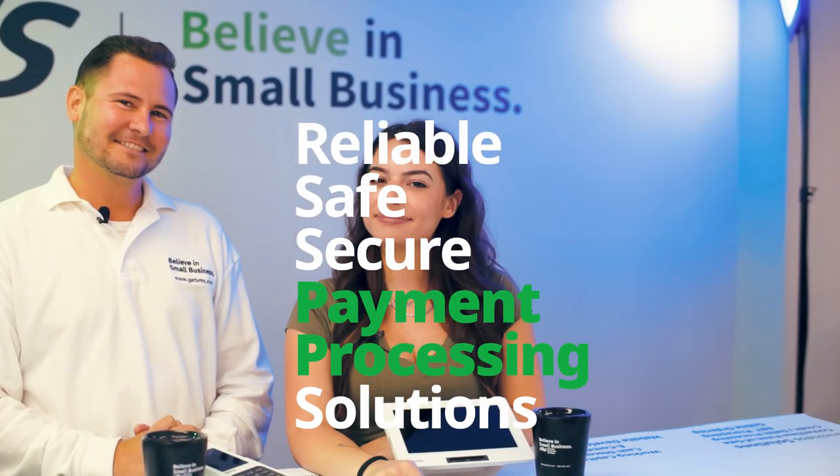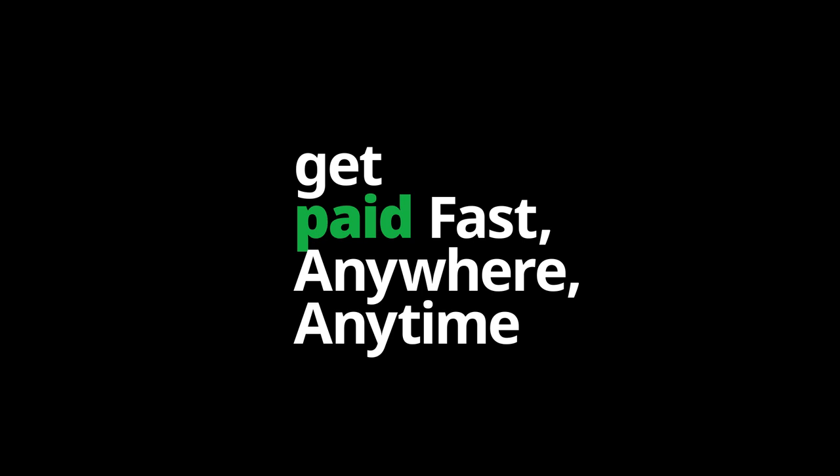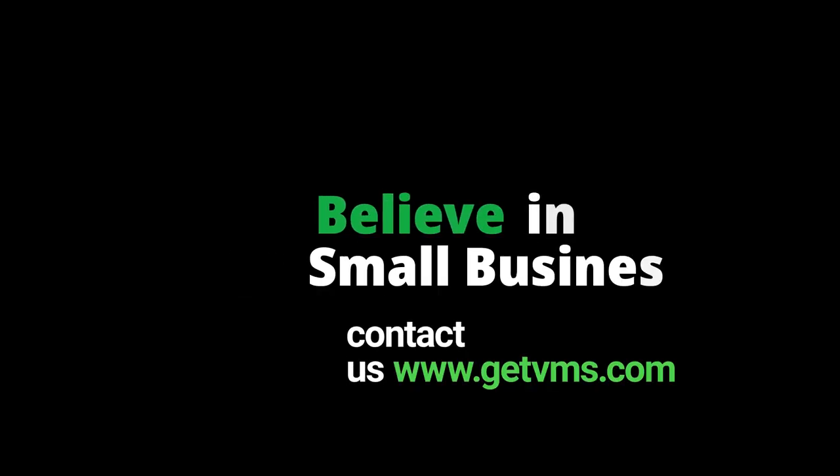Remember, every time you swipe, insert, or even tap and go, there's a whole world of technology that makes it all happen. Cheers to that. I'm Sean, and I'm Grace. We'll see you next time with more exciting small business news. Believe in small business.